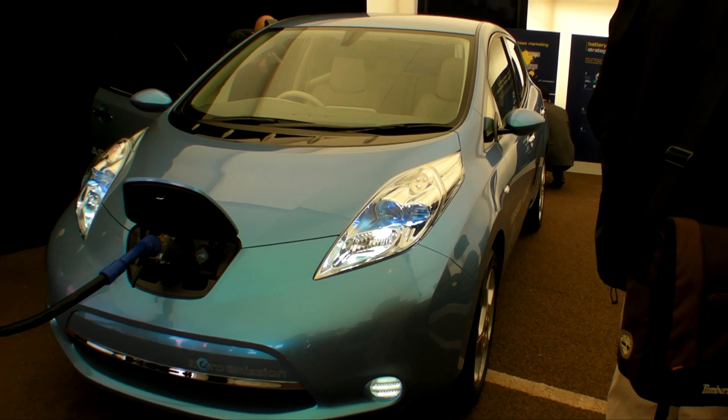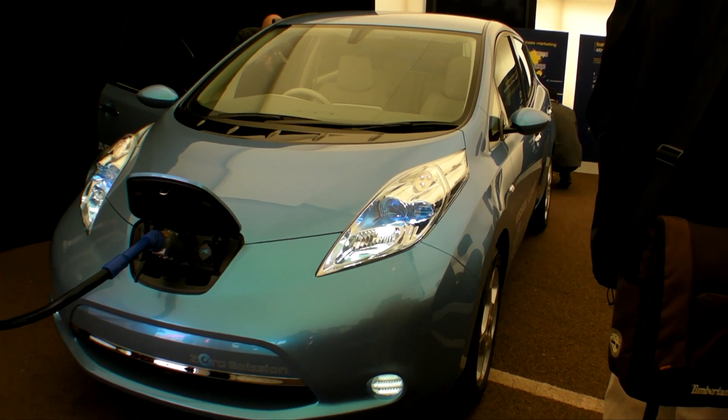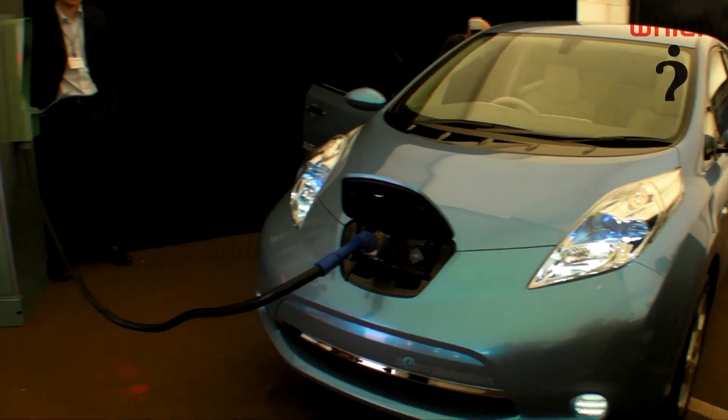Fully charging a LEAF takes eight hours and costs around two pounds. Although you can also fast charge the batteries to 80% capacity in just 15 minutes.